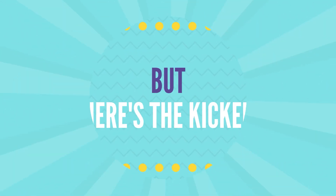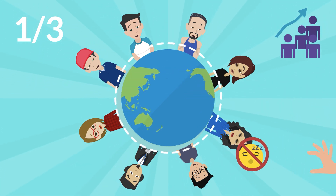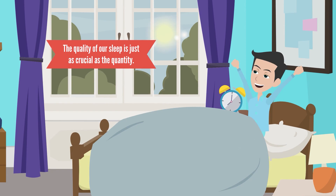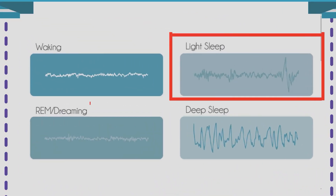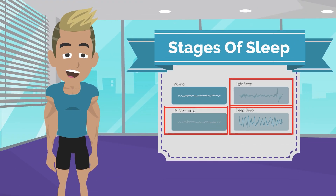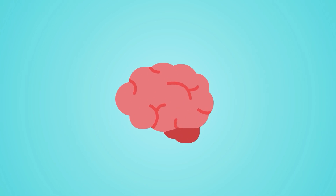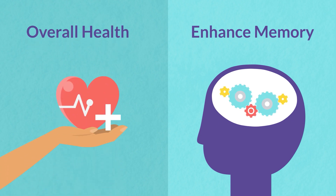Here's the kicker: more than one-third of the world's population doesn't get that much sleep. The quality of our sleep is just as crucial as the quantity. There are three main stages of sleep — light sleep, dreaming, and deep sleep. And while all of them are important, deep sleep is where the magic happens. During this stage, our brainwaves exhibit distinct patterns which have been proven to enhance memory and overall health.